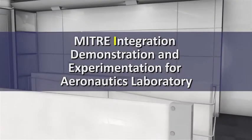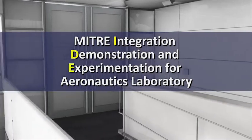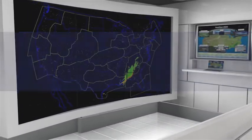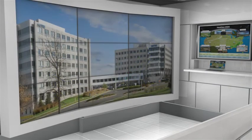Welcome to MITRE's Integration, Demonstration, and Experimentation for Aeronautics Laboratory, or IDEA Lab. Located at the MITRE Corporation's McLean, Virginia campus, the IDEA Lab is instrumental to the ongoing development and deployment of air traffic management systems.